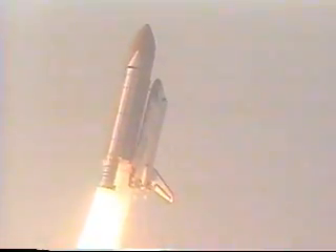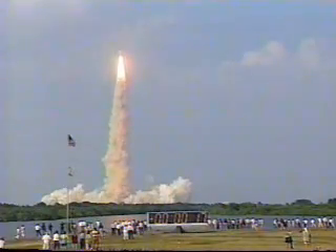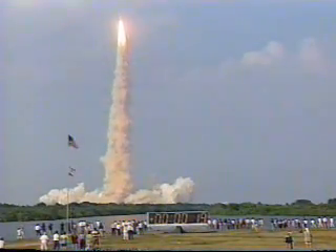Here's the Discovery roll program. Roger, roll Discovery. Houston now in control. Roll to a complete Discovery now in a heads-down, wings-level position, headed to a 213 nautical mile high orbit, inclined 51.6 degrees to either side of the equator.